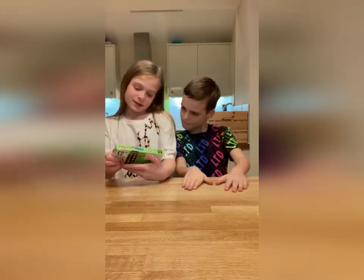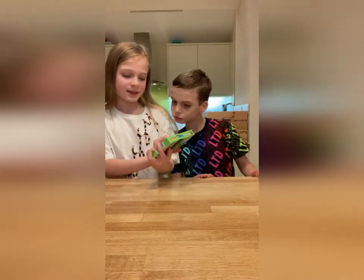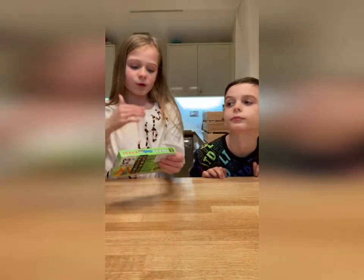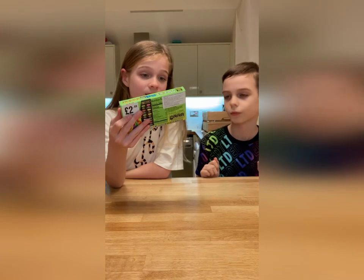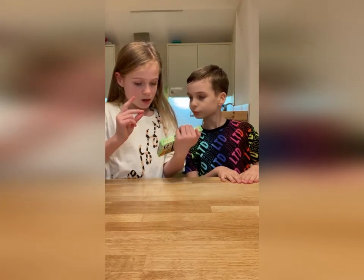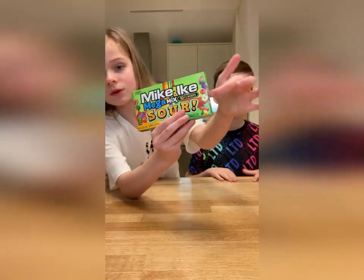So the next thing we're going to be trying is Mike and Ike Mega Mix — 10 flavors, sour. There's grape, raspberry, apple, pineapple, strawberry, and watermelon — there's a lot of flavors, guys. I think I'm going to try watermelon, and I'm going to try apple.